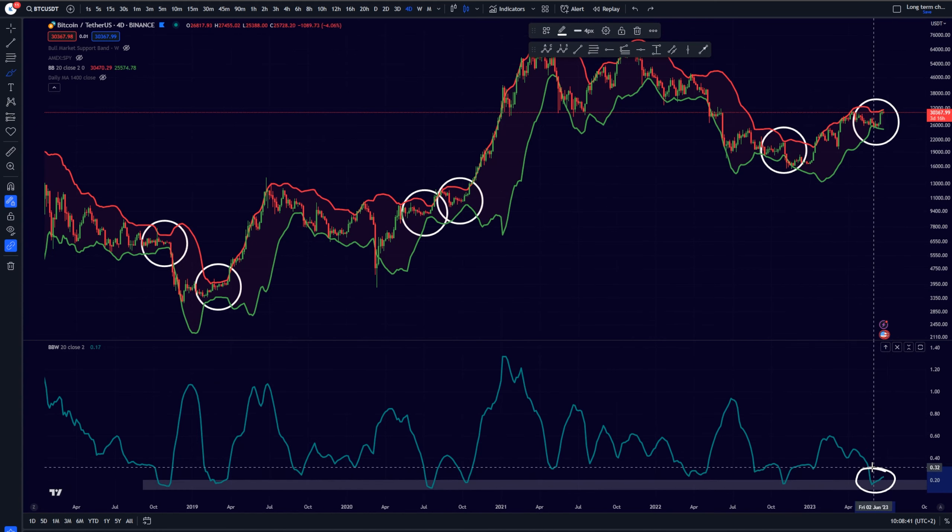That move is about to come whenever we break this resistance from the previous top, so keep your eyes on that. We are about to fill our CME gap very likely. Even if we continue to trade a bit more towards the downside in the short term, at the end of the week we are going to be filling our CME gap. If we trade a bit more towards the downside, that will only present us with a good buying opportunity at levels where I will be interested in opening another long position or adding to my existing position.